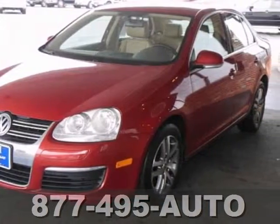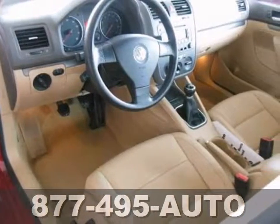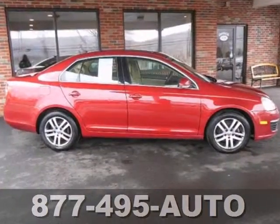You also get power windows, locks and mirrors, cruise control, and the adjustable steering column, and the fuel-efficient 2.5-liter 5-cylinder engine with a 5-speed manual transmission.